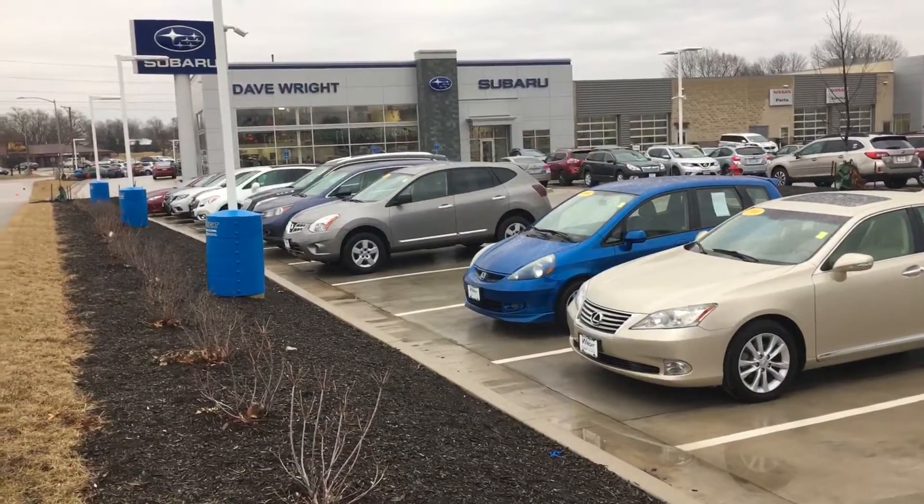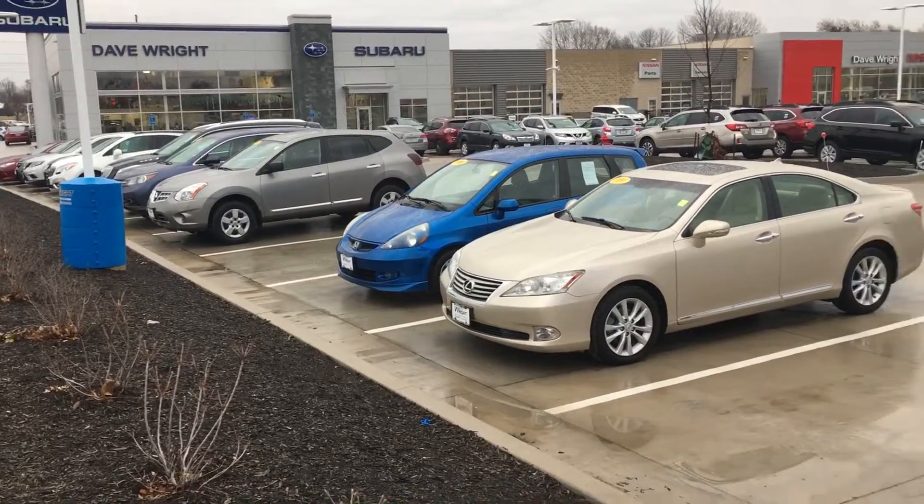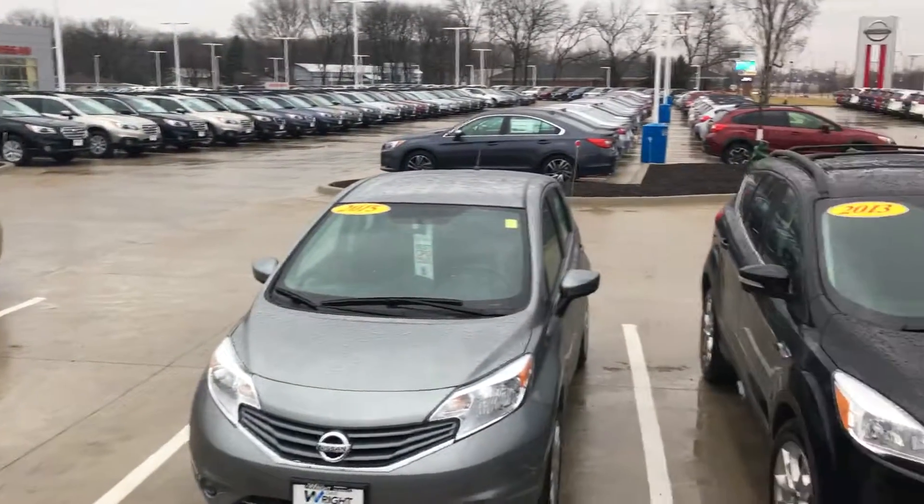If you'd like to stop out and take a look at any of these, give me a call. Mike McConaughey is my name, phone number is 515-480-7368. Thank you everyone.